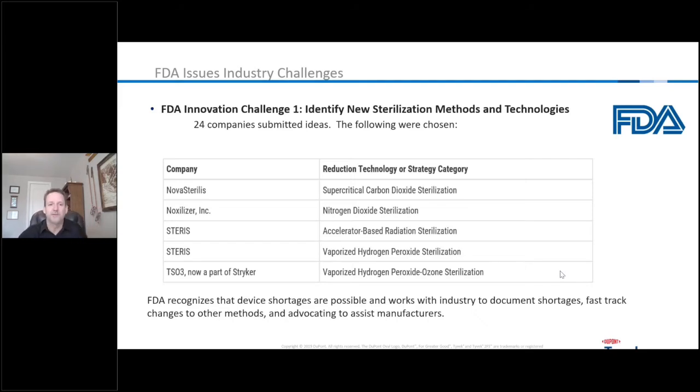The FDA — which looks at the medical device supply chain and patient safety, not just air pollutants — issued a two-part challenge to the entire industry. The first part asked: can we identify new sterilization methods and technologies? Can anything replace ethylene oxide? Twenty-four different companies submitted ideas. The FDA chose several, including vaporized hydrogen peroxide, nitrogen dioxide, supercritical CO2, and accelerator-based radiation. These are all great methods of sterilization, but pretty much niche-based.